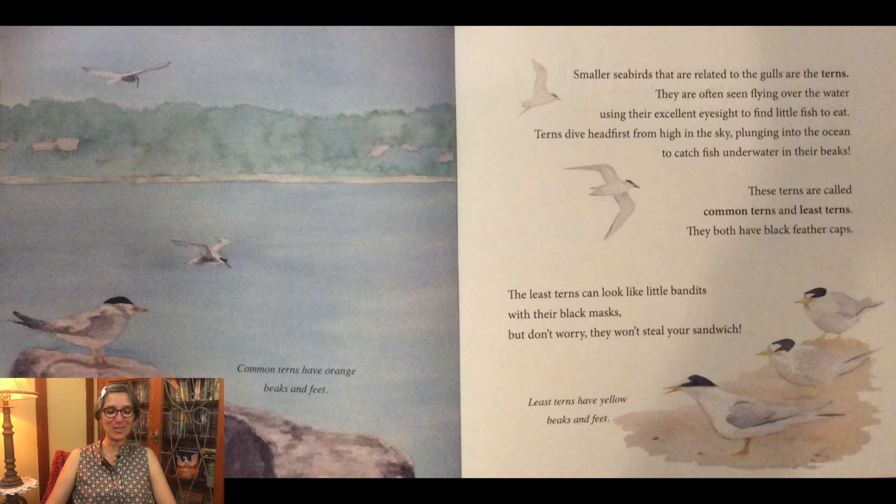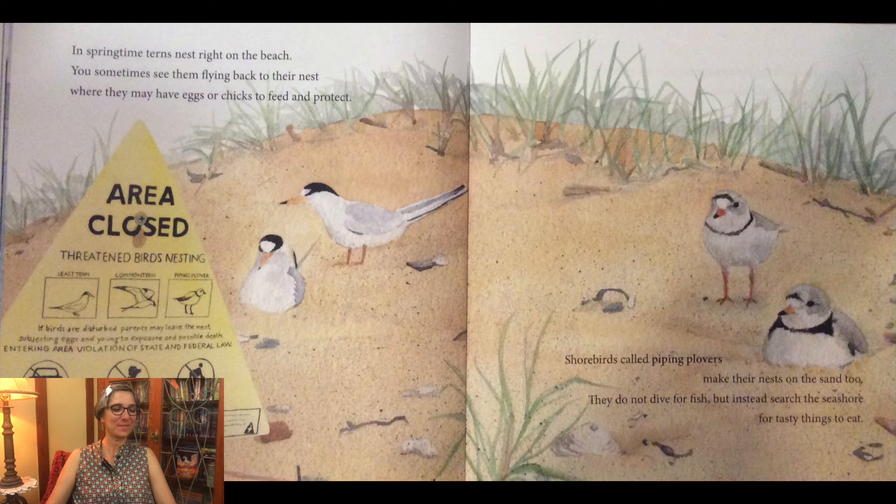Do you see the common terns? They have orange beaks and feet. The least terns have yellow beaks and feet. In springtime, terns nest right on the beach. You sometimes see them flying back to their nest, where they may have eggs or chicks to feed and protect.